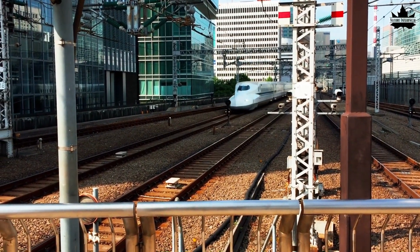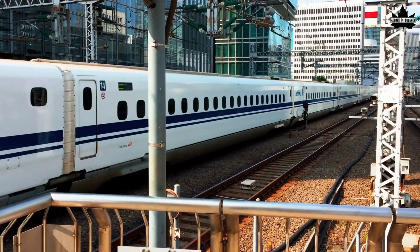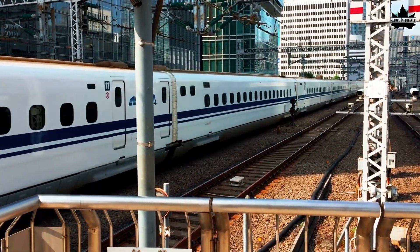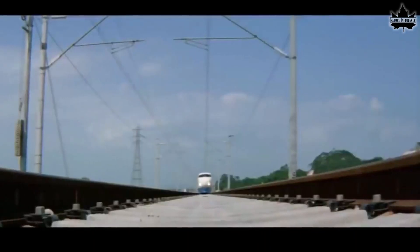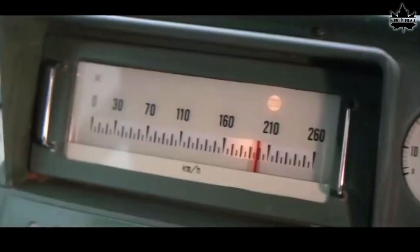What if I tell you that the design of the world's fastest train is inspired by birds? Yeah, you heard it right. Let me tell you the story. The story goes back to 1962 when Japan introduced its first bullet train. It traveled at over 320 km per hour, making it the world's fastest land machine.